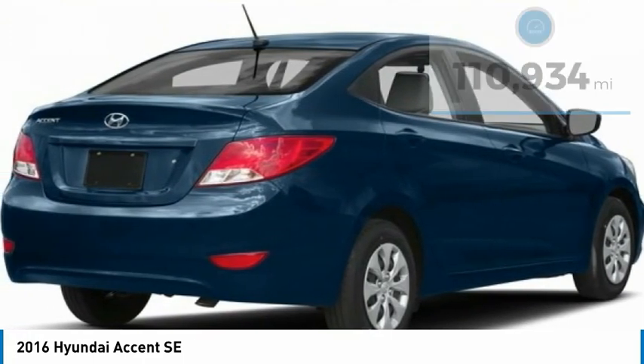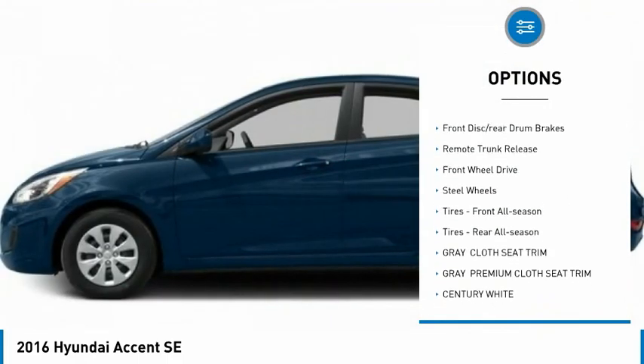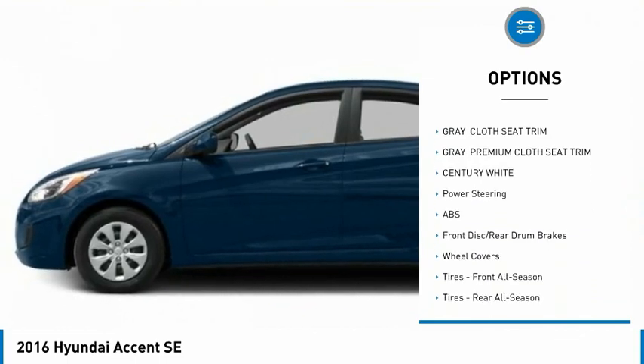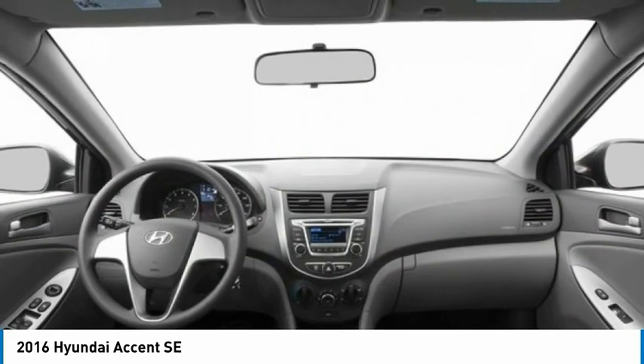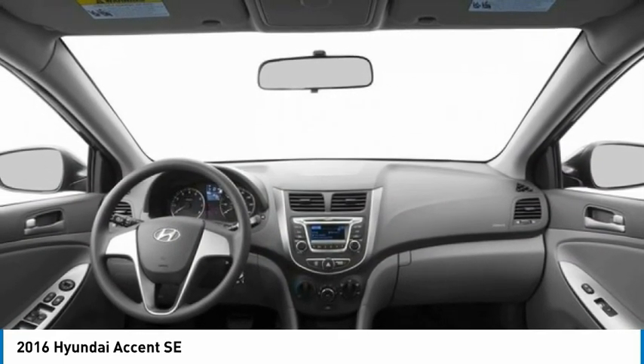Here are some of this vehicle's great options: tire pressure monitor, brake assist, traction control, stability control, front disc and rear drum brakes, remote trunk release, FWD, steel wheels, front all-season tires, and rear all-season tires.